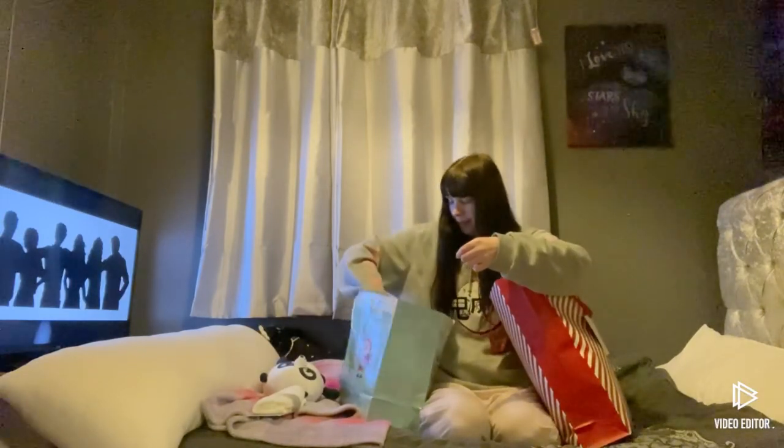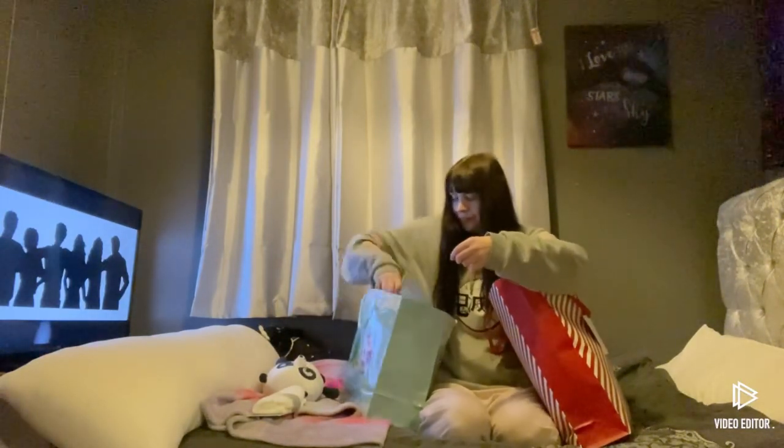Then I got this for Christmas — a little Cheshire Cat. Sorry, I can't say it, but you know, I've got it, it's there.